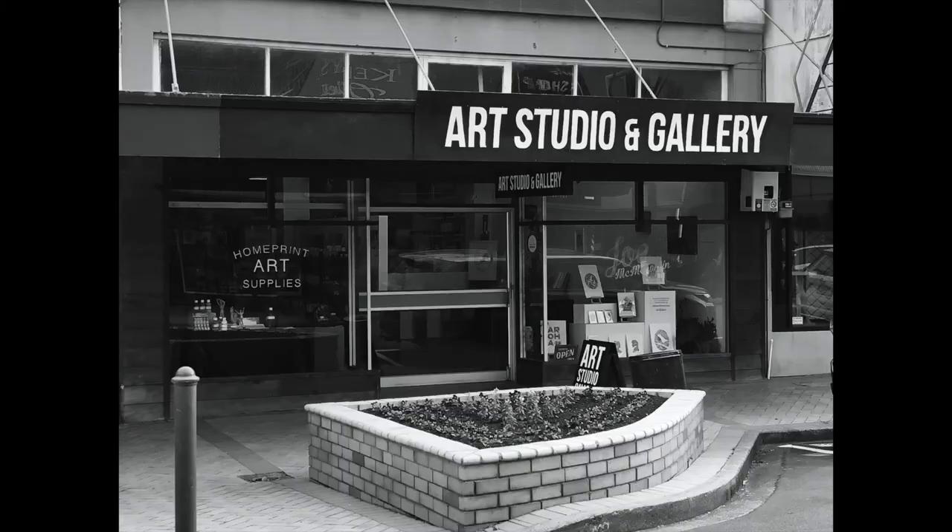In Fielding I have opened an art studio and gallery in a retail space in the middle of town. In that space I have a shop where I sell art supplies, I have a gallery space where I exhibit my work, and I also have a studio space where I teach classes.